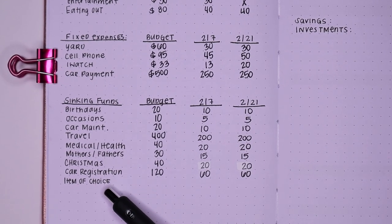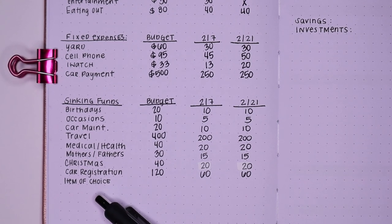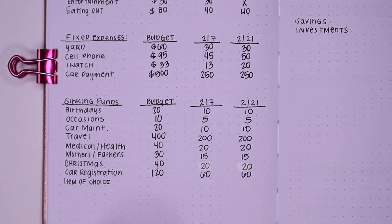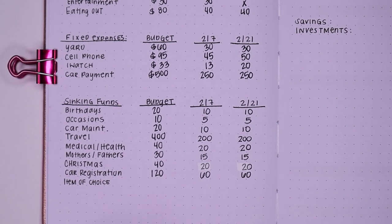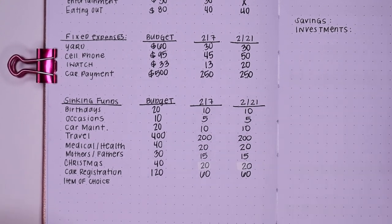The last sinking fund I have is item of choice. Any money I have left over after allocating for these expenses, transferring to other bank accounts, and saving in my savings account and my super saver, I will put additional money into item of choice. Currently, the item of choice is a bidet, which I desperately need.